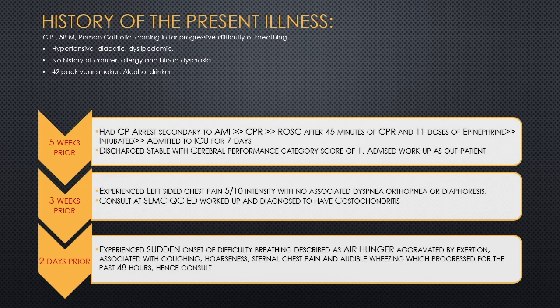Five weeks prior to consult, the patient was admitted to a different institution after going into cardiac arrest secondary to myocardial infarction. The patient was given cardiopulmonary resuscitation upon arrival at the emergency room. Return of spontaneous circulation was achieved after 45 minutes of CPR with a total of 11 doses of epinephrine. The patient was intubated and admitted to the ICU for 7 days.